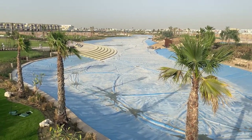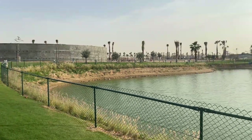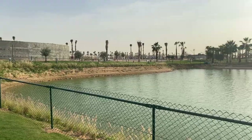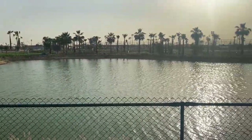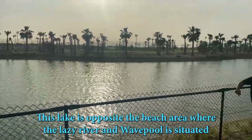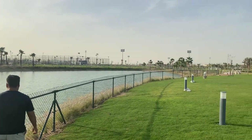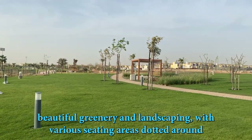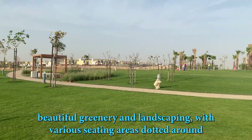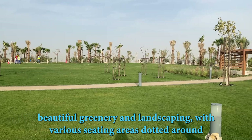Damac Hills 2, formerly known as Akoya Oxygen. As I said earlier, you could see the lake in the background — this is the actual lake. Just look at it. Beautiful, beautiful natural lake. Amazing lakes. Just look at the landscaping. The landscaping here is beautiful. Once this community is ready, people are going to be dying to come and live here.